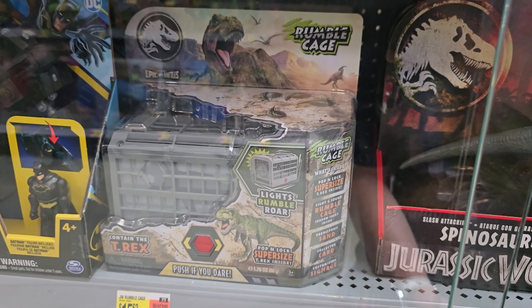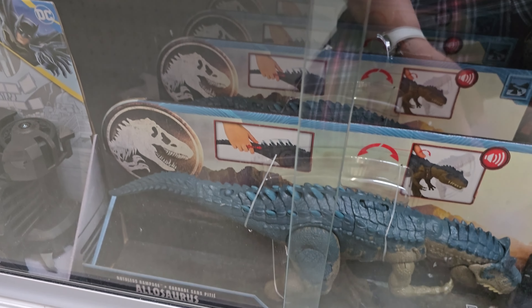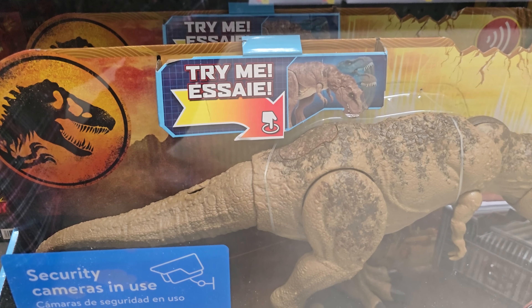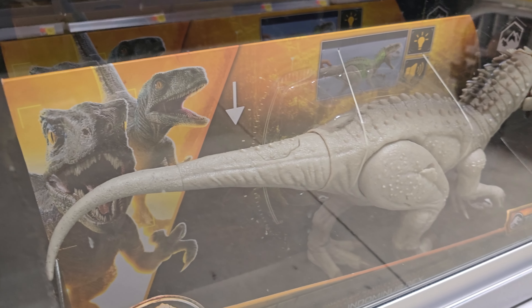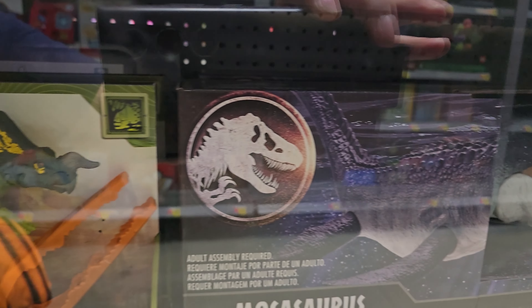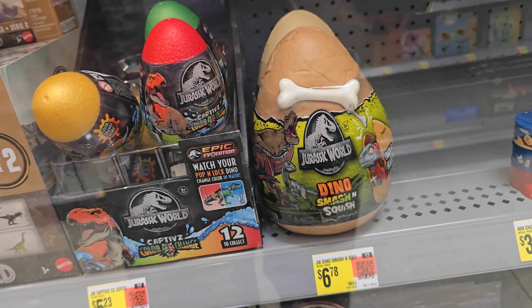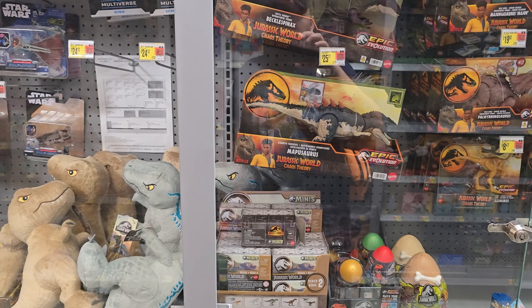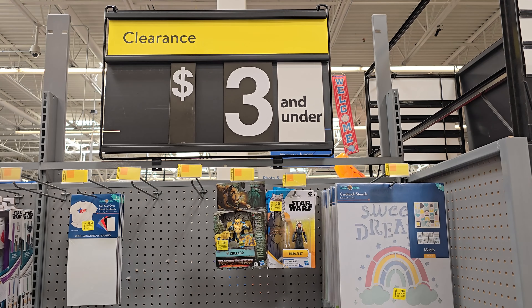Underneath they have the Spinosaurus with damage — I think it's a cool Spinosaurus, I'm not gonna pick it up but it's cool. The Rumble Cage — oh, that was so much fun to play with. Allosaurus — kind of annoying that I can't play with these toys to show you what they do. A Baryonyx, the T-Rex with the fallout attack, Indominus Rex with the camouflage action, Apatosaurus and that truck, and some squishies. Nothing really different but they do have quite a bit of stock.